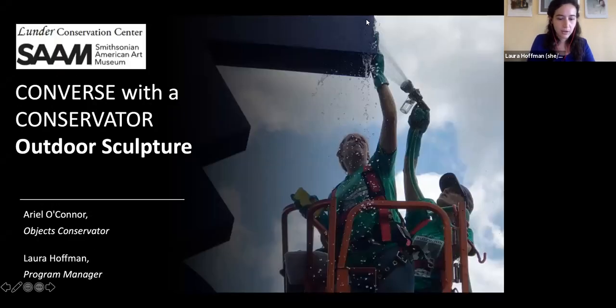Welcome everyone. Just making sure everything is set up. Well, people are joining, so I want to get started. It is wonderful to welcome you guys to our brand new program. This is the first of our series. And I always like to start my programs with the most exciting part, which is housekeeping.